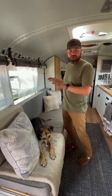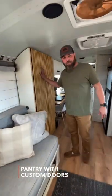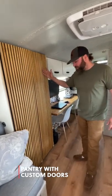It has all of our electrical, batteries, inverter, and everything underneath here. Back here we have our pantry — my wife Laura designed and built the doors on this. Looks pretty cool.